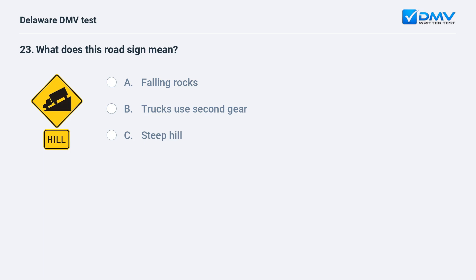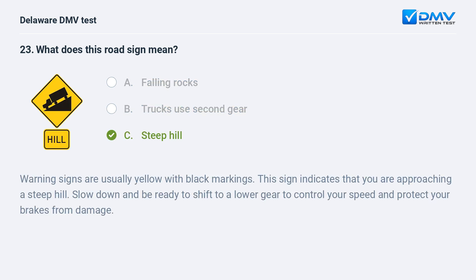What does this road sign mean? A. falling rocks, B. trucks use second gear, C. steep hill. The answer is C: steep hill. Warning signs are usually yellow with black markings. This sign indicates that you are approaching a steep hill. Slow down and be ready to shift to a lower gear to control your speed and protect your brakes from damage.